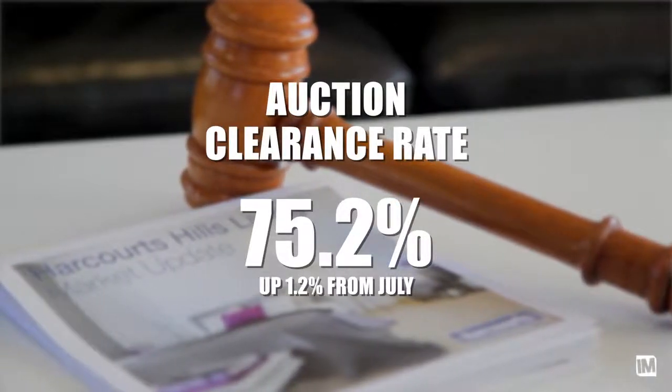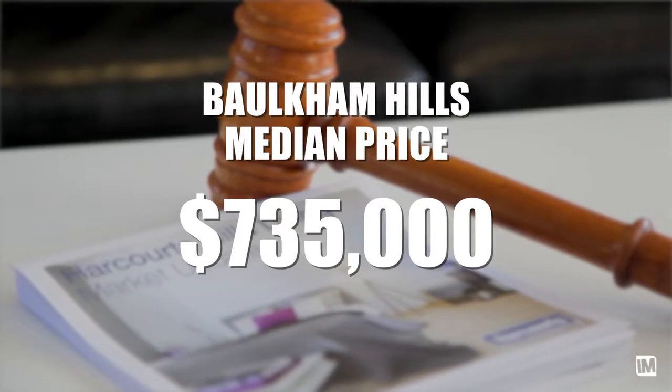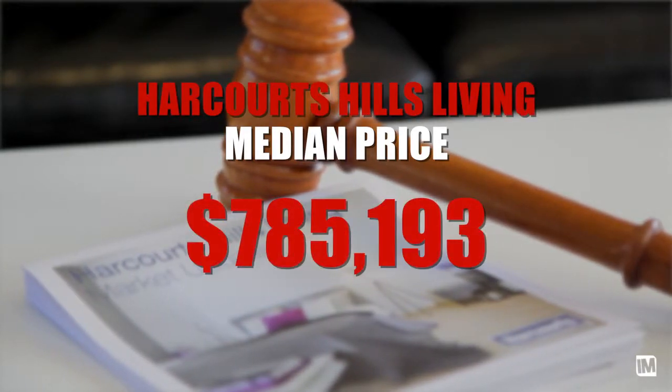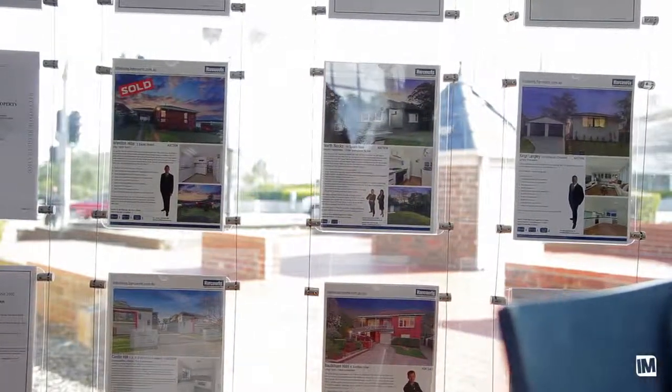Let's talk about the auction clearance rates for last month. The Sydney auction clearance rate was seventy-five point two percent, so still very, very strong. As far as the Baulkham Hills median price, we're looking at seven hundred and thirty-five thousand dollars. Harcourt Tools Living's median price is at seven hundred and eighty-five thousand, one hundred and ninety-three dollars — outperforming the median. Our days on market are currently sitting at twenty-four days.